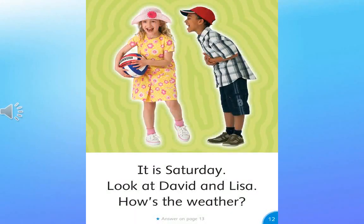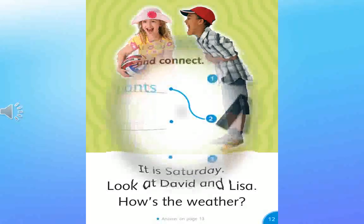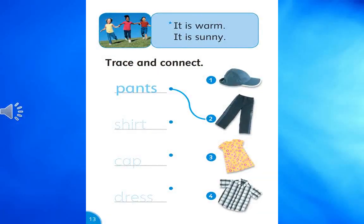It is cold. Look at David and Lisa. How's the weather? It is warm. It is sunny.